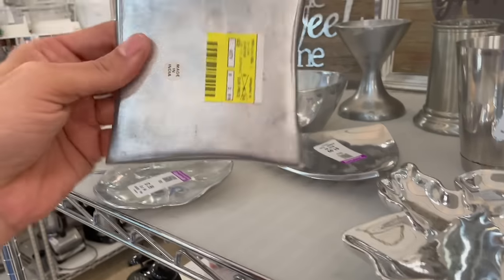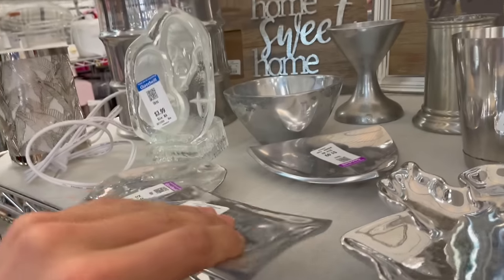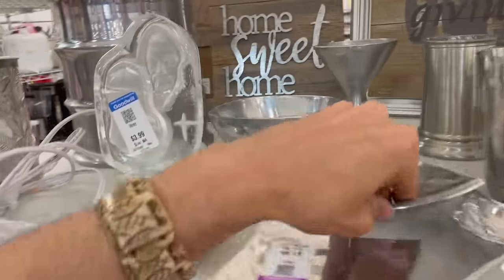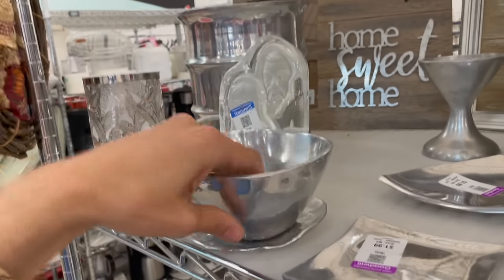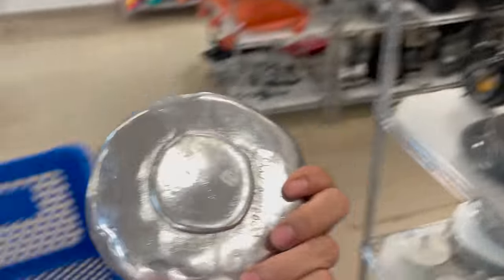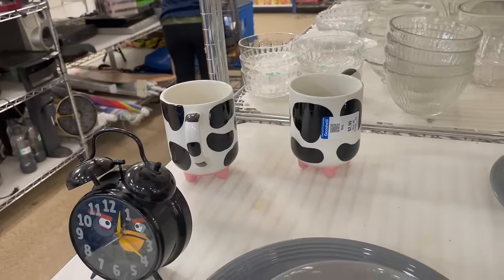Pottery Barn! Made in Mexico — I was gonna say Marshall's. Do I get that for two dollars? Is there any more? Made in India. I don't know how much I could get for that though. Does this go on top? No, that doesn't match. Do I get it? Just put it in the cart. There are cow mugs over here.